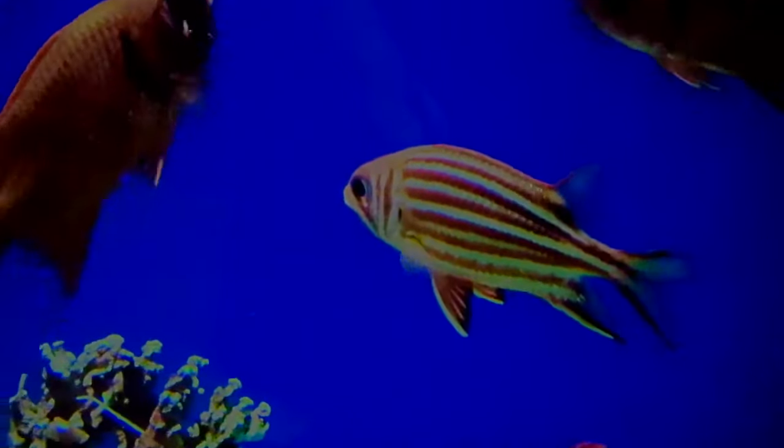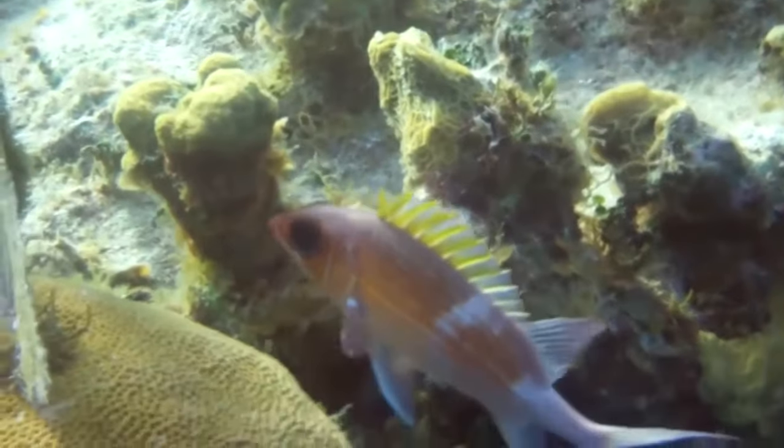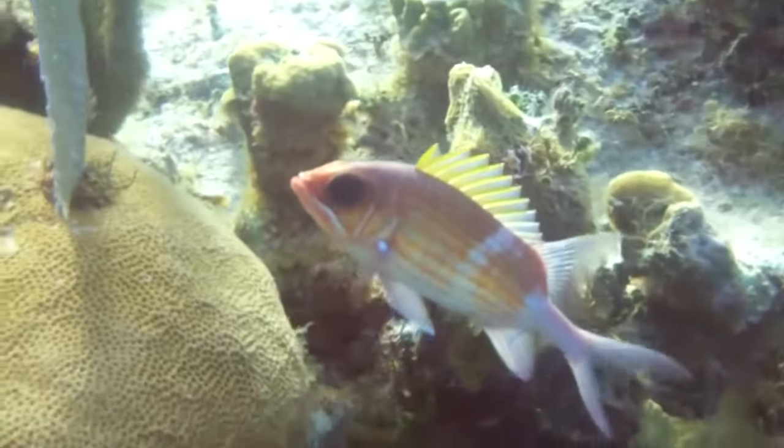They have small teeth, so prey must be swallowed whole. At night or in deep water, redfish appear black or gray, enabling them to blend in with their surroundings.